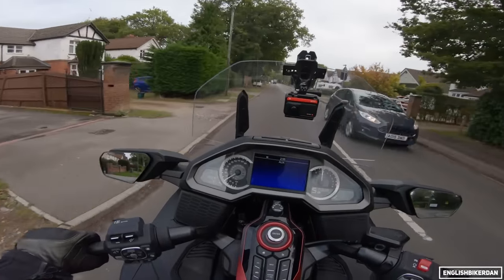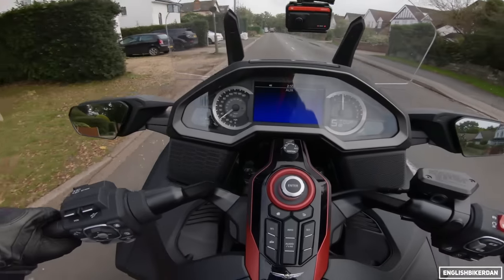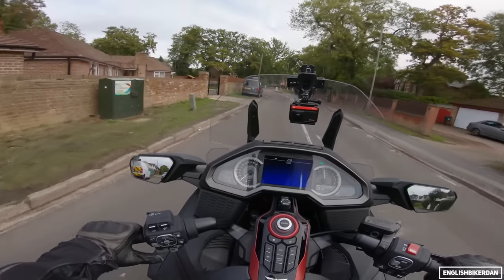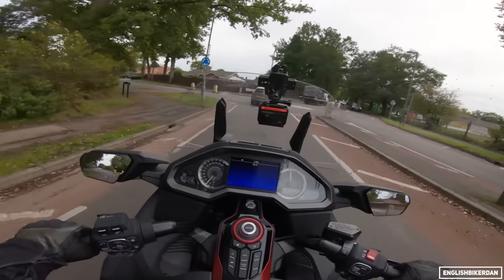Suspension-wise, as you can imagine it's pretty comfortable, but actually it's firmer than you'd think. We've got double wishbone suspension up front — those strange things going up and down that you can see. It is comfortable, but firmer than I would have thought. I don't think that's a bad thing though, because it means it handles quite nicely — it's a lot sportier than you'd imagine in terms of pure handling ability.